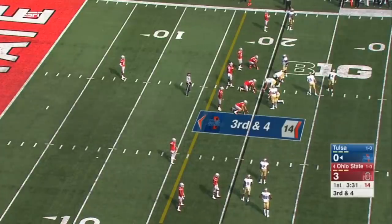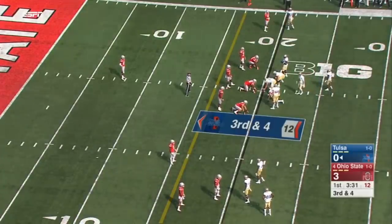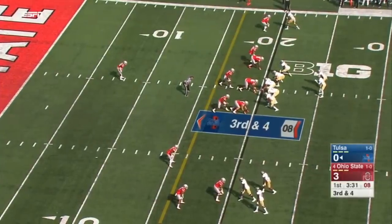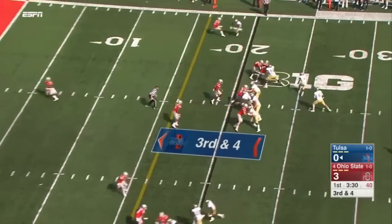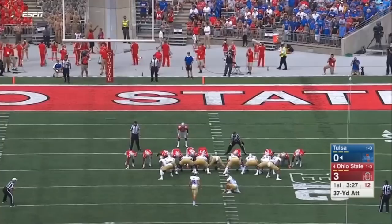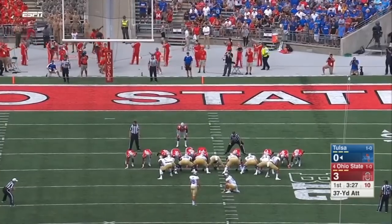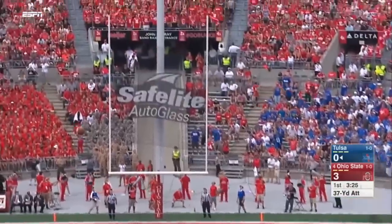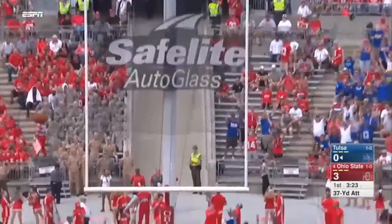Dane Evans — you see this a lot with these spread teams, looking to the bench to get the call, the check from the head coach who's also the play caller. Evans with time — the pass deflected and incomplete. And made it in 34 yards. Will now boot from 37 — and he splits the uprights.